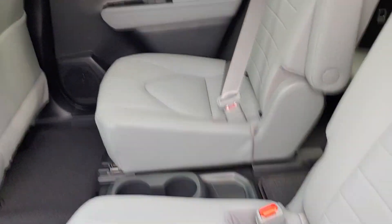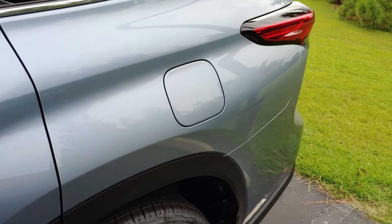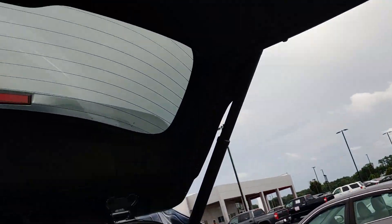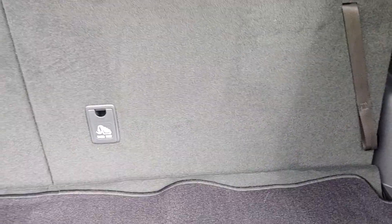Shades on both sides, middle row captain seats, climate control, runs on regular gas. Third row folds down — one or both, 40-60 split.